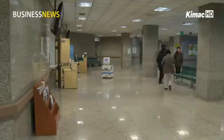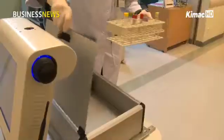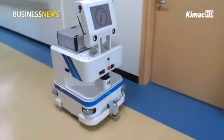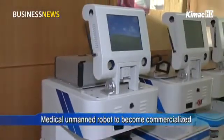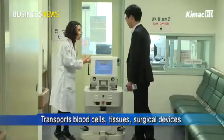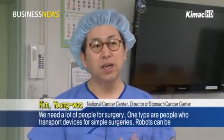A robot is moving through the alley of a hospital by itself. Inside the box there is blood collected from patients to be examined by medical officials. Robots are helping transport blood collections between buildings in the hospital. This is an unmanned medical transfer robot being utilized at hospitals through a trial program.